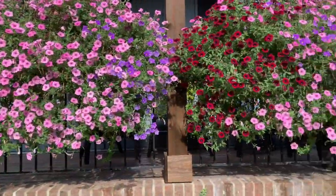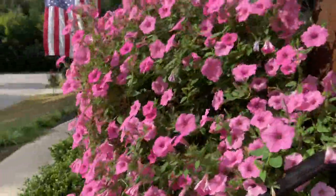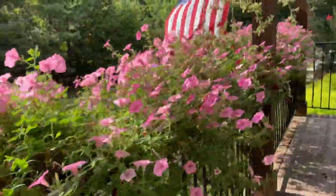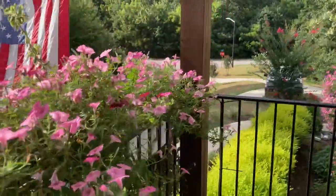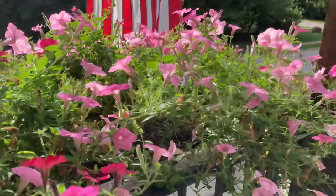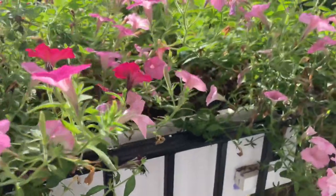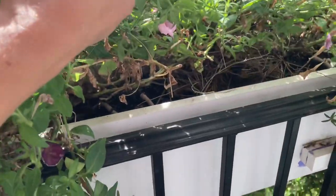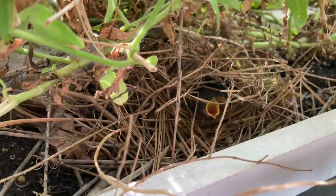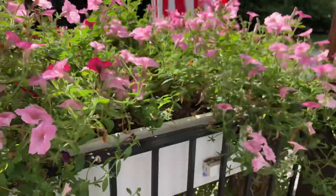So everything's looking nice, really full, especially this one here. Take you over here where the little nest is — I'll show you why I'm not going to trim them all back yet. If you've seen another video, there are some new hatchlings. As you can see, there they are right there with their mouths wide open. So I don't want to disturb the birds. I'm going to leave them alone, and if it takes another week or two, that's fine.